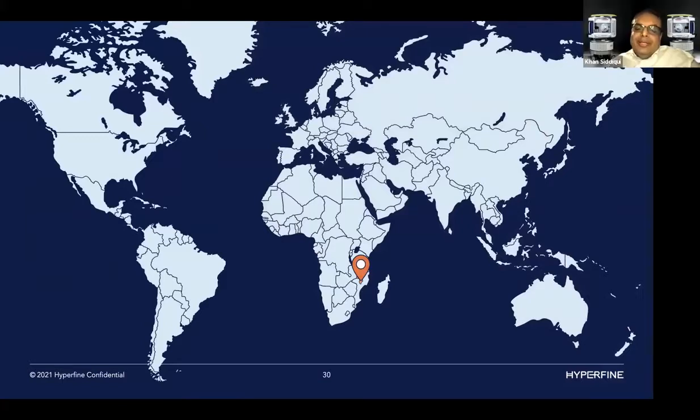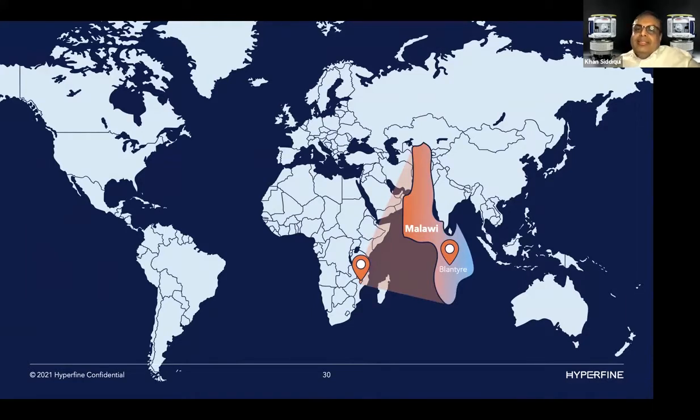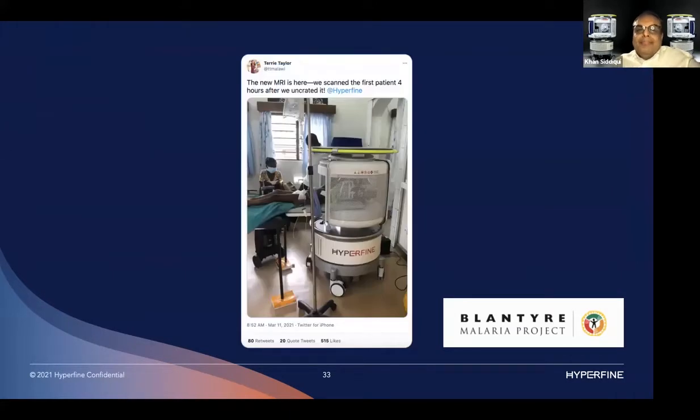The story starts in Blantyre, Malawi — one of our scanner sites. Dr. Terry Taylor runs the Blantyre Malaria Project at the Mercy James Institute. Their GE MR scanner broke two years ago and they couldn't get parts to repair it. Our scanner was delivered on March 11th, and her tweet showed they scanned the first patient just four hours after uncrating it. Nobody from Hyperfine went — we trained them entirely remotely. Scanning patients four hours after the crate arrived is unheard of, even in the US.